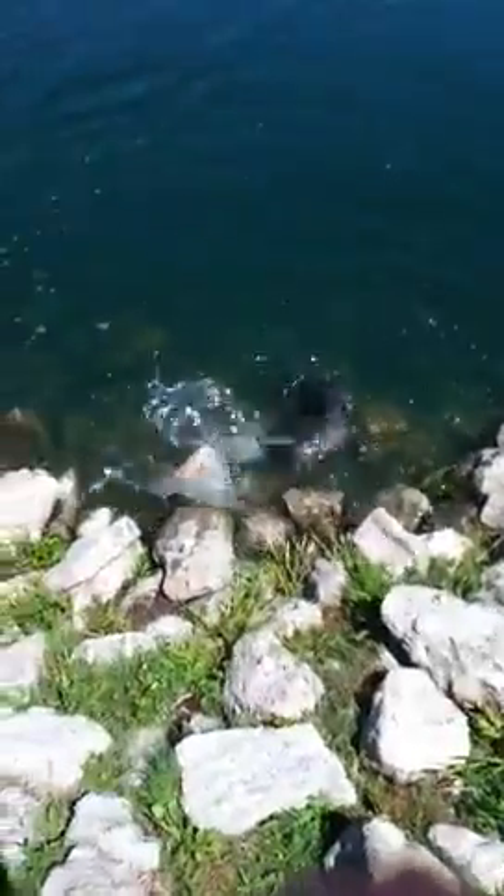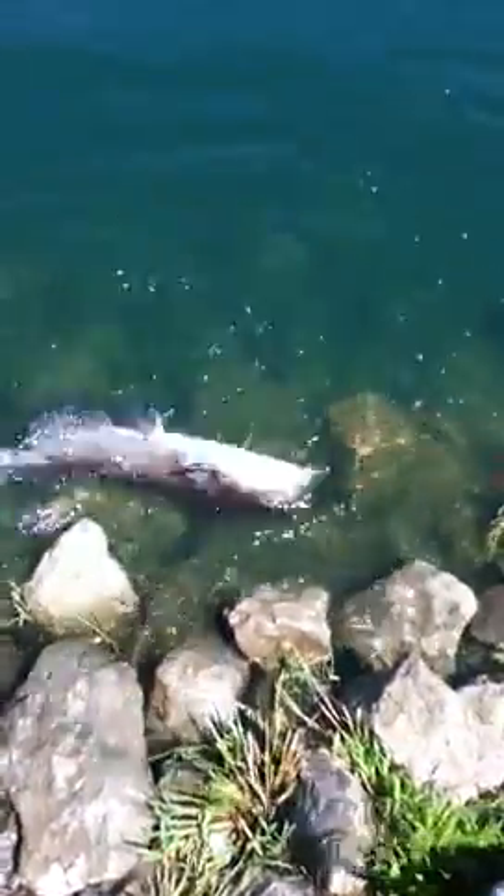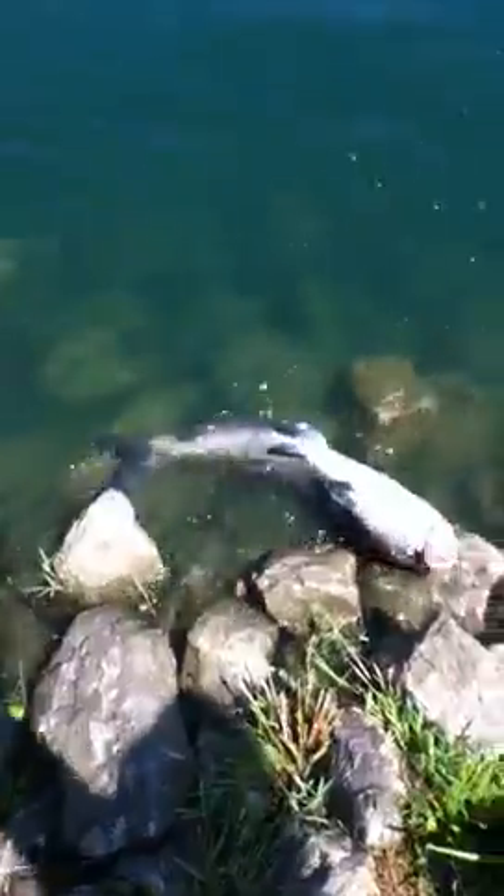He almost pulled my pole in the water. Oh my gosh, I got him on the bottom. I didn't even get him in the mouth. Yeah, this is probably about a four pounder.